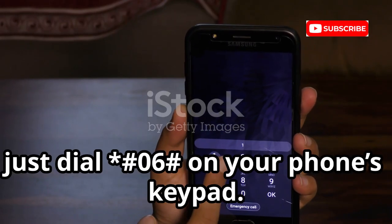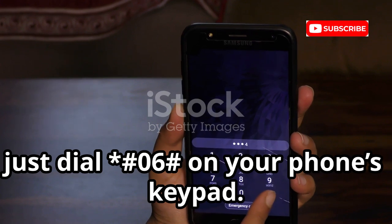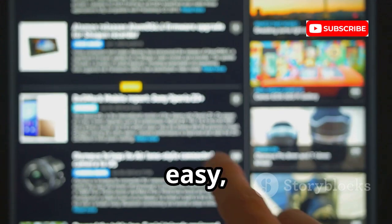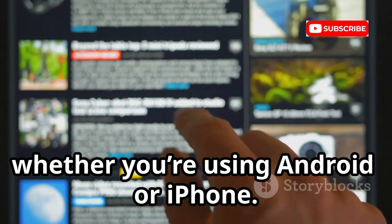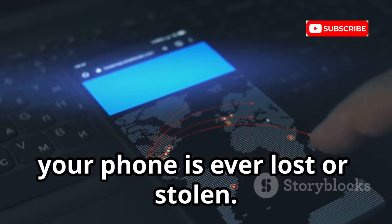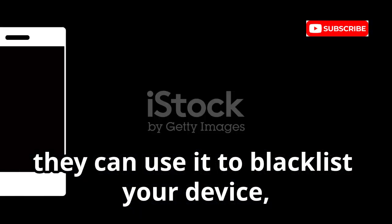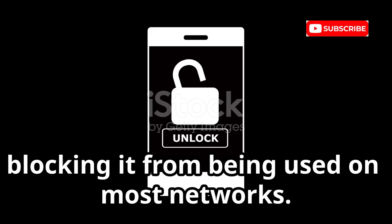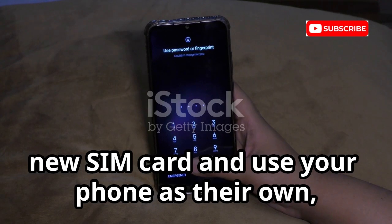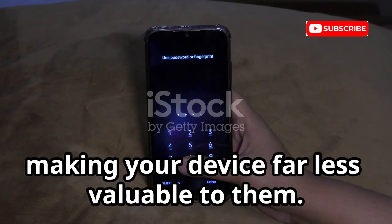If you ever need to find your IMEI, just dial *#06# on your phone's keypad. Instantly, a screen will pop up displaying your IMEI number. It's quick, easy, and works on almost every phone, whether you're using Android or iPhone. This number becomes absolutely crucial if your phone is ever lost or stolen. When you report the IMEI to your carrier, they can use it to blacklist your device, blocking it from being used on most networks — meaning thieves can't simply pop in a new SIM card and use your phone as their own.